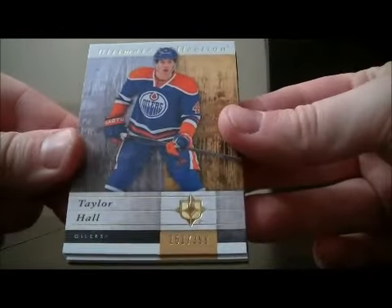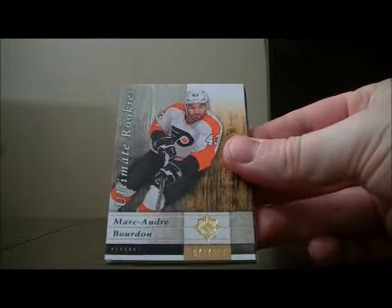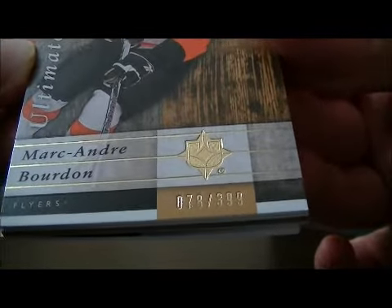We start off with a base card for the Oilers — Taylor Hall, numbered 151 out of 399. Next, we have an Ultimate Rookies card for the Flyers — Marc-Andre Bordeaux, numbered 78 out of 399.